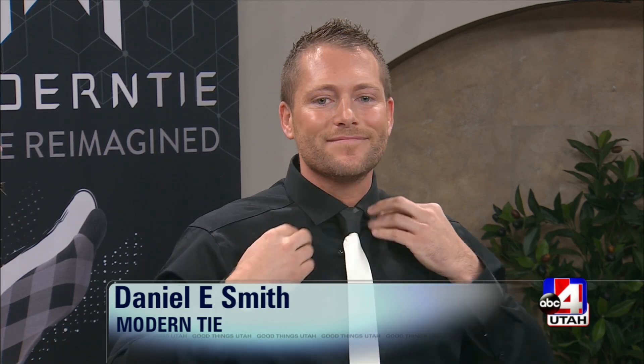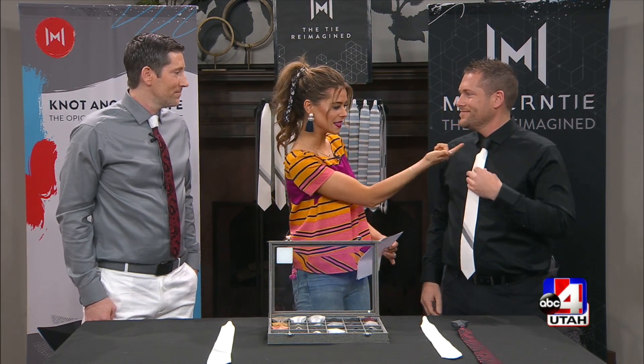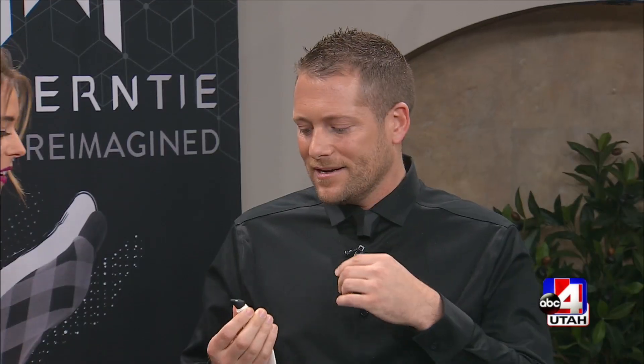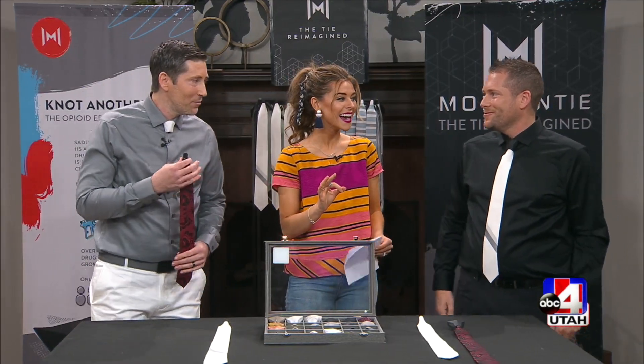No way — it was that fast, that quick! And the magnetic piece is hidden up inside the knot. There are two magnets: one hidden inside and the other one here, and they just pop together. Simple. This is genius — innovative and simple.